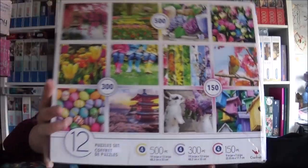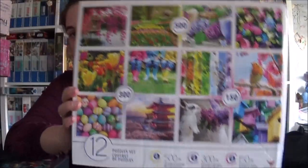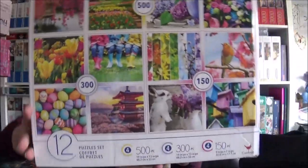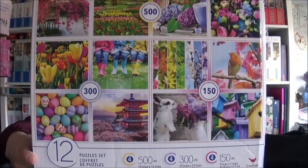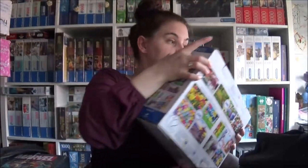Same sizes as the last box: four 500-piece, four 300-piece, and four 150-piece jigsaws. We'll use them on the marathon as well. Next month I'm going to a jigsaw gathering and I'll take them with me there.